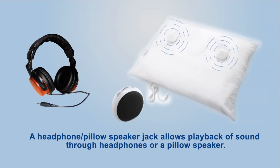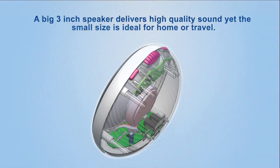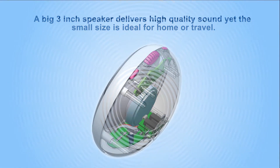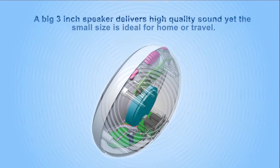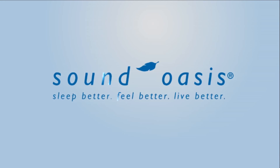A headphone and pillow speaker jack allows playback of sound through headphones or a pillow speaker. A big three-inch speaker delivers high-quality sound, yet the small size is ideal for home or travel. Sound Oasis — sleep better, feel better, live better.